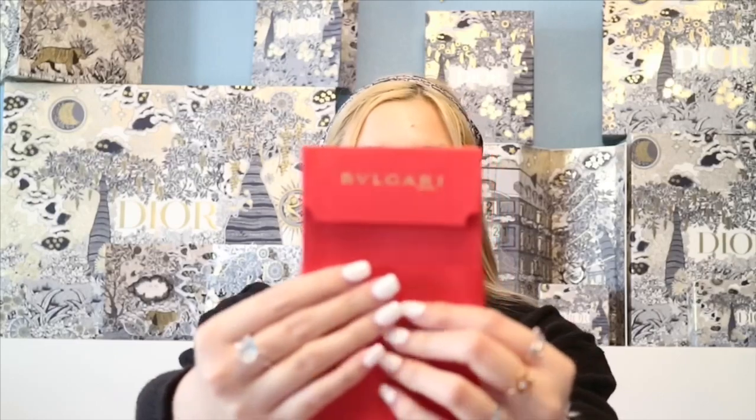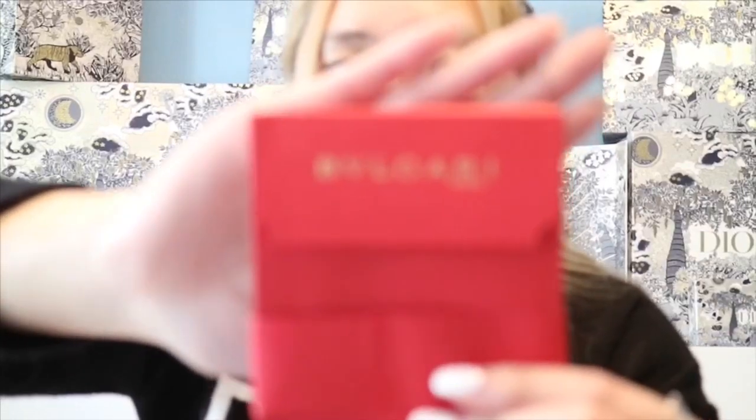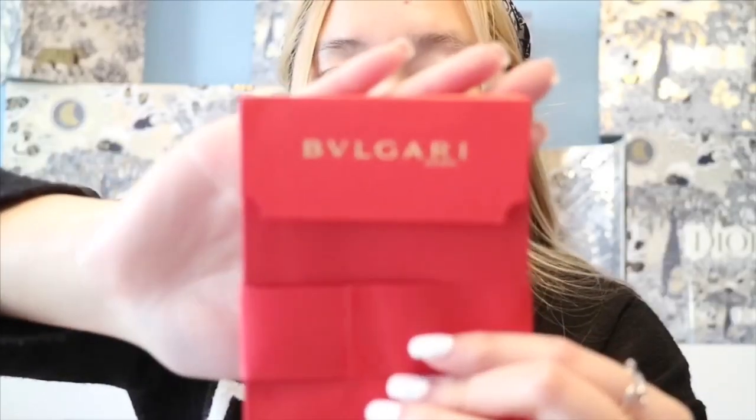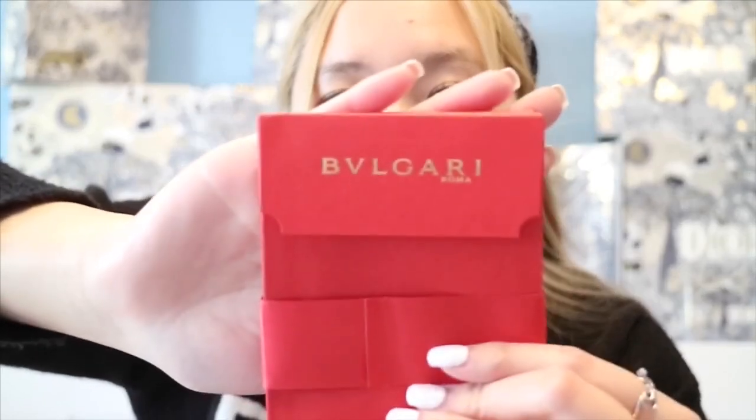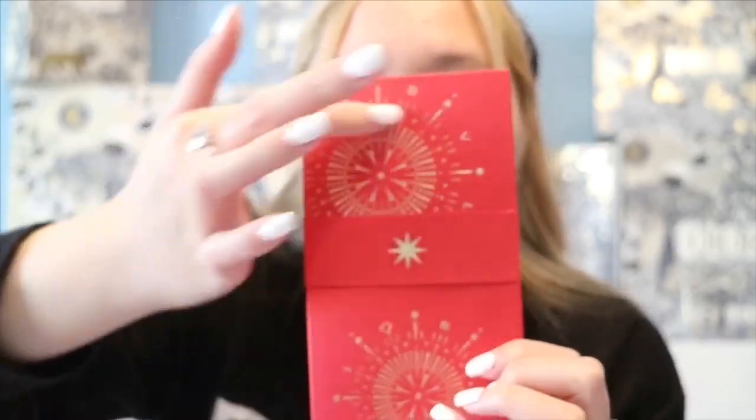The red envelopes are really pretty — kind of like fireworks in a way. In the back it has the Bvlgari wording, and in the front it has a firework kind of design. There are 10 of them. Thank you to Roberto from the Shops at Crystals in Vegas for these red envelopes. I love collecting red envelopes and the box is just so nice. That's the first red envelope package.